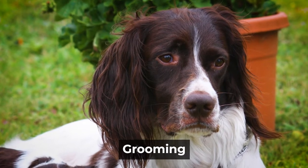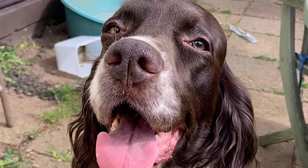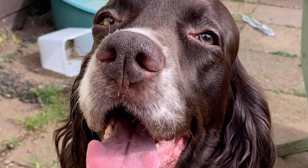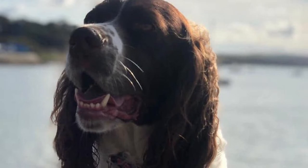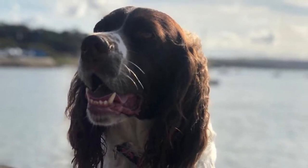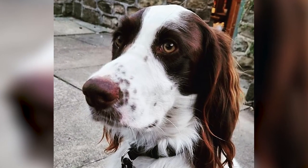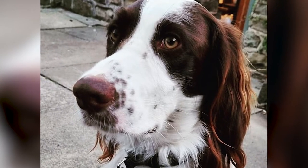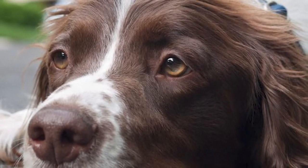Grooming. French Spaniels haven't yet earned a reputation for being allergy-friendly. However, these puppies are easy to groom because they're usually calm and quiet. If you want your Frenchie to appear their best, you need to provide more than just weekly grooming — they also need the occasional wash. You may need to trim the fringes and feathers around the legs, ears, and tail every three to four months to eliminate knots. Brushing the fine coat two or three times weekly can keep it in excellent shape and free of knots.